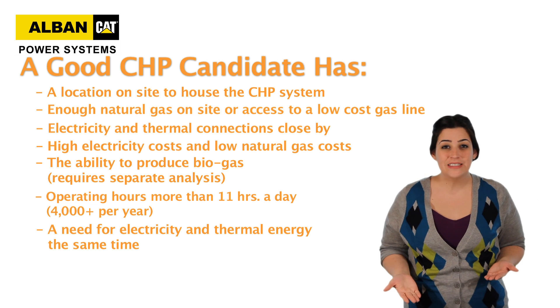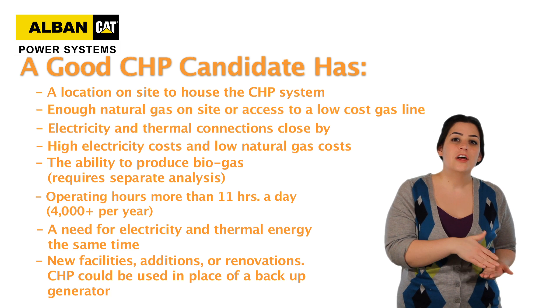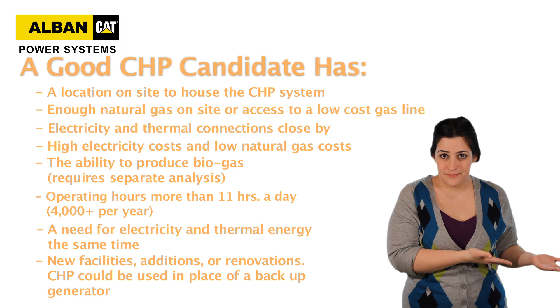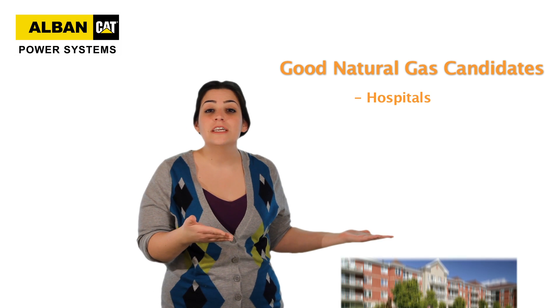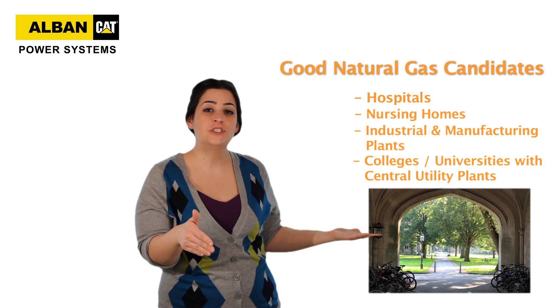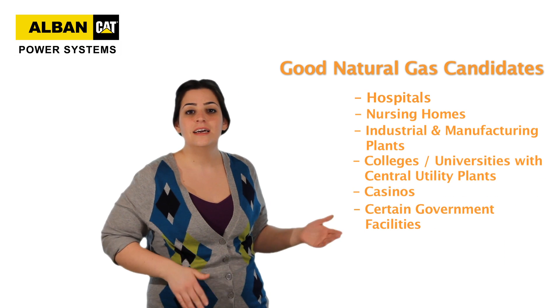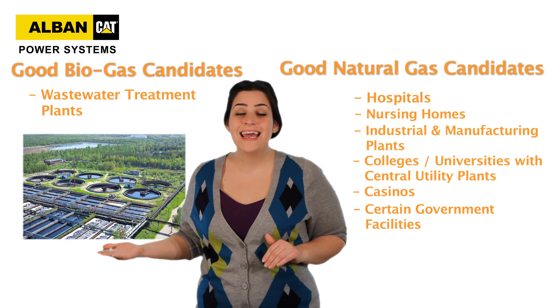CHP is great for new facilities, additions, or renovations in place of a backup generator — the cost of the generator will be traded off against the cost of the new CHP system. Some common 24/7 natural gas facilities are hospitals, nursing homes, industrial and manufacturing plants, colleges and universities with central utility plants, casinos, and certain government facilities. Common biogas facilities include wastewater treatment plants and animal farms.